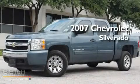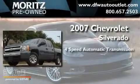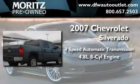This is a 2007 Chevrolet Silverado. This truck has an automatic transmission and a 4.8-liter V8.